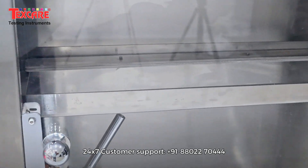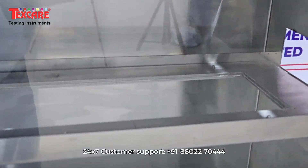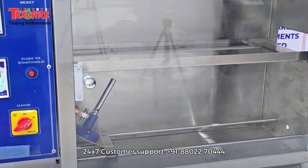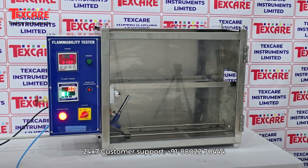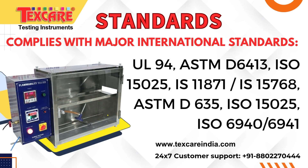Built with a sturdy chamber, controlled gas supply, precision burner, and digital timing system, this instrument delivers repeatable and reliable results under standardized test conditions. Every detail is engineered to simulate real-world fire exposure and complies with major international standards.